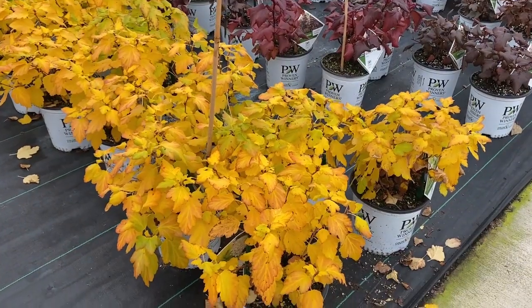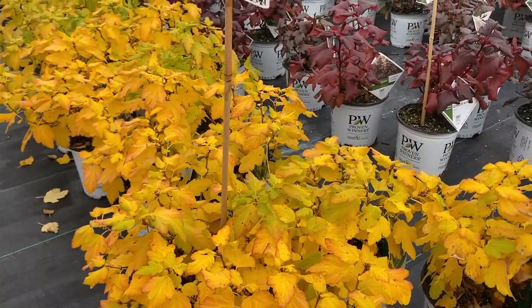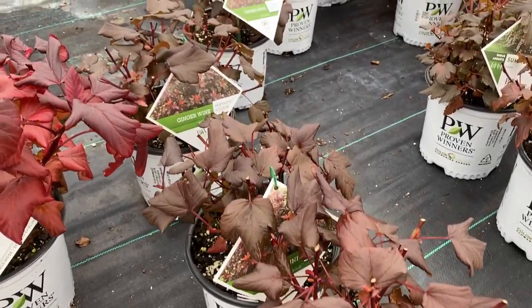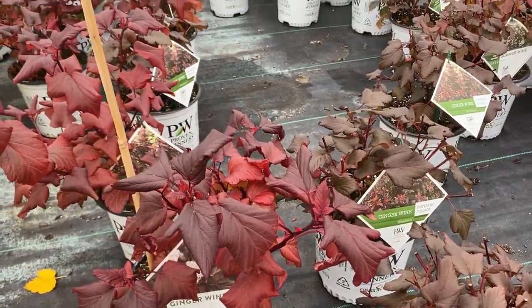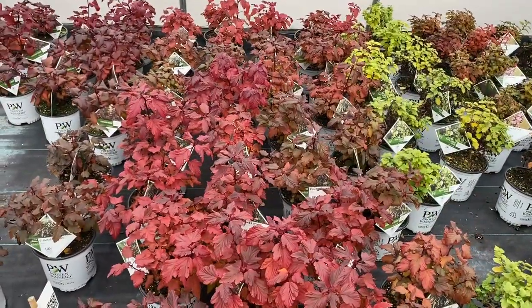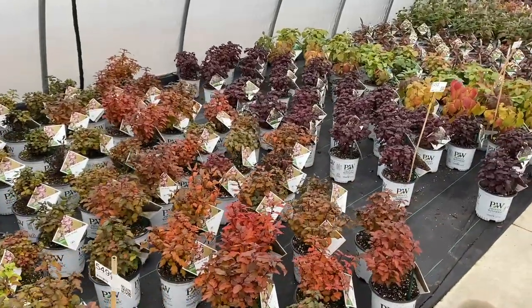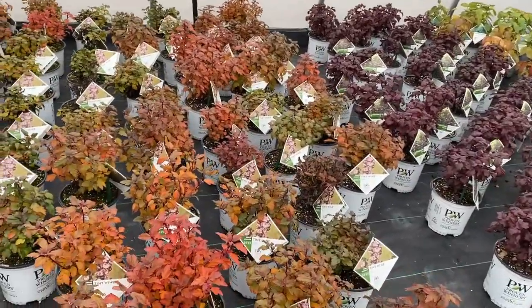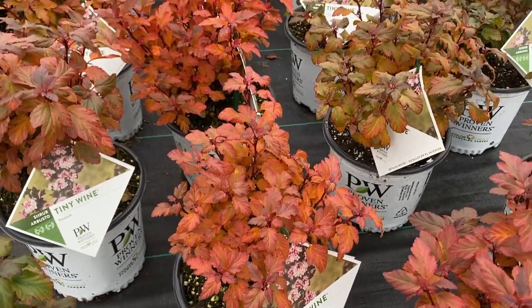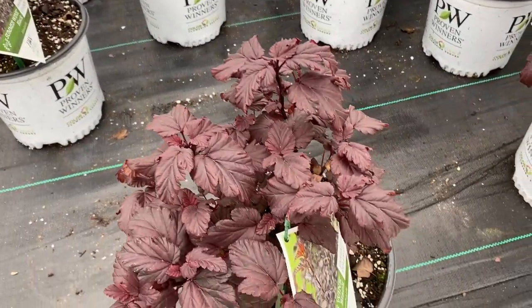Here is Physocarpus Festivus Gold, which has chartreuse greens during the summer, and now in the fall it's got beautiful yellow foliage. Ginger Wine is the next one, which has pretty coppery foliage in the season, but in the fall here it's taking on even more red. Summer Wine is another ninebark that during the season has black foliage — here it's fiery red. Tiny Wine has black foliage in the summer and now has kind of a coppery orange foliage. Summer Wine Black has black foliage in the summer and has a little bit of a rosy pink look here in the fall.